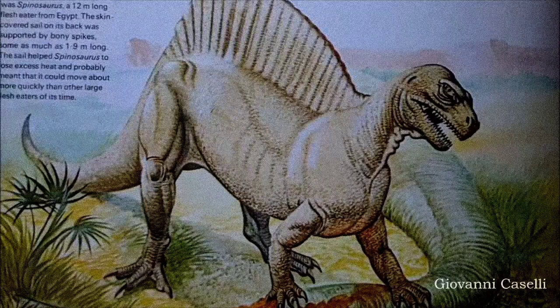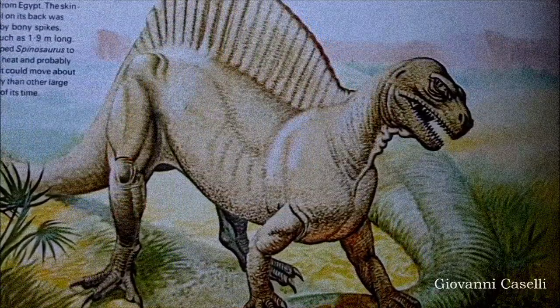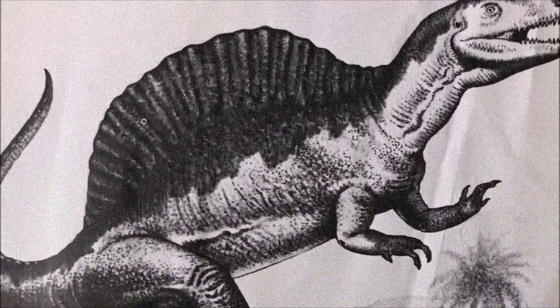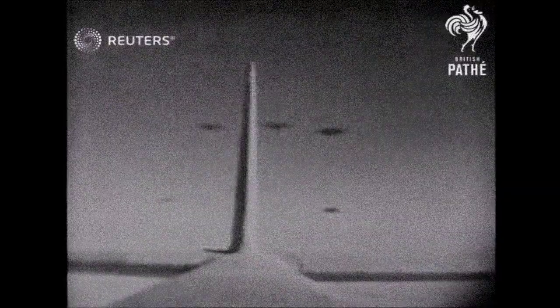Some additional pieces were found in the 1930s, but overall Spinosaurus remained poorly understood. During World War II, the original fossils housed in Munich's Paleontological Museum were destroyed in a bombing raid, and only published descriptions and illustrations of the remains survived.